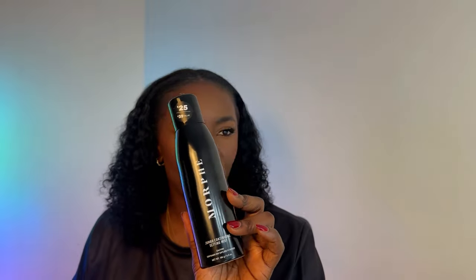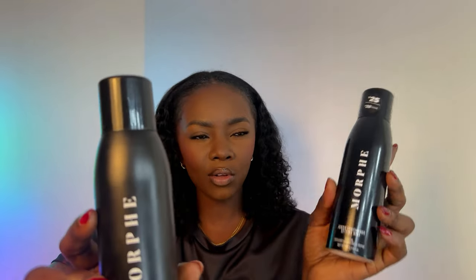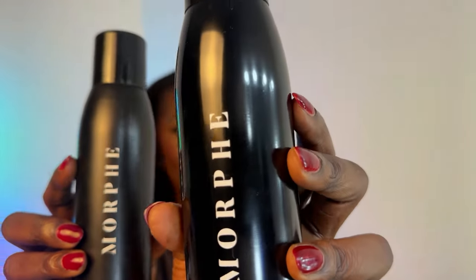Also got a new jumbo Morphe setting spray. This will probably last you for a year even if you do makeup relatively often, because I have one and I probably bought it last year about October as well. It's just about finished. This is my old one, this is my new one. I guess they did a price increase. The bottles look a little bit different too, but I don't think the formula changed — the older one is kind of matte and the new one is shiny. I really like this. It's a continuous setting mist.